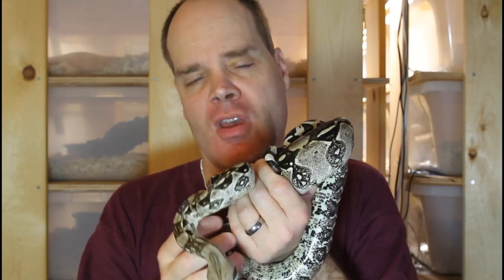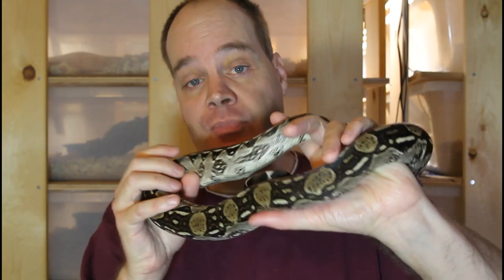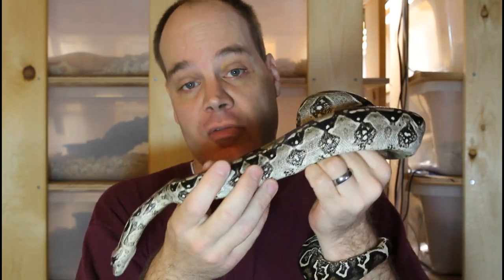Hi guys, Brian from Brian Boas here. Are you interested in keeping a boa constrictor but concerned that it's too big of a snake for you? Well, there's actually a number of different types of dwarf boa constrictors, and these animals reach adult sizes of only about three and a half to five feet. Today I'm going to show you several types of these dwarf boa constrictors, as well as discuss their natural history and their care in captivity.